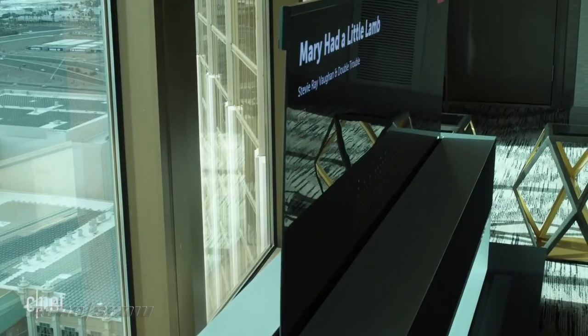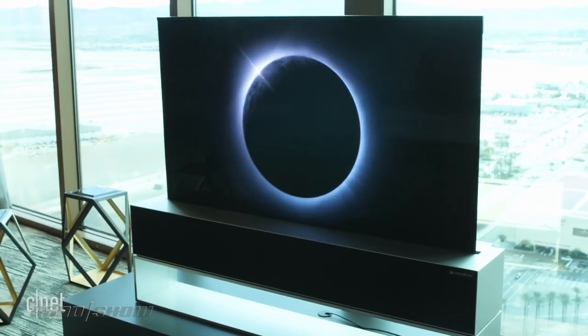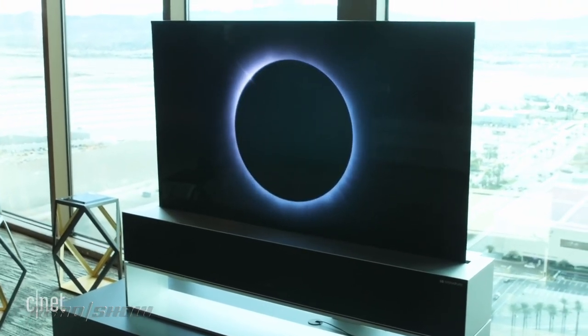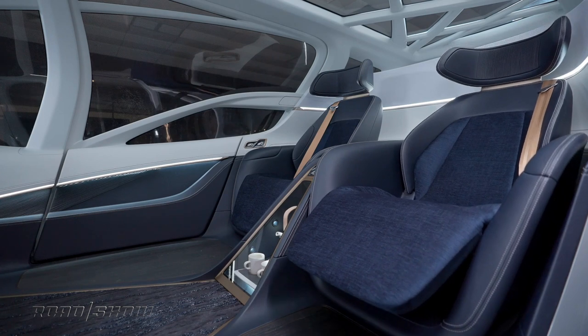That screen can also retract back into the dashboard, leaving just the top edge exposed — kind of like those rollable OLED TVs that we saw from LG at CES a couple of years ago. The two premium seats are also what Buick calls sleeper seats, which means they can fold flat so you can lay down and catch a nap while you're rolling through traffic.